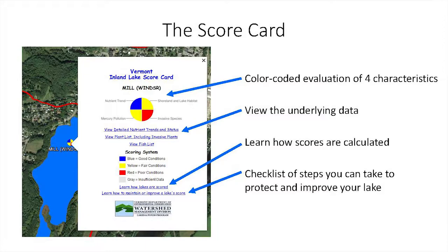The scorecard provides a color-coded evaluation of four lake characteristics, displayed in an icon that resembles a Secchi disk — which, for those who might not be familiar, is a widely used tool for assessing water quality. The four characteristics are nutrient trend, shoreland and lake habitat, mercury pollution, and invasive species. The scores are color-coded: blue equals good conditions, yellow equals fair conditions, red equals poor conditions, and gray or white means insufficient data.